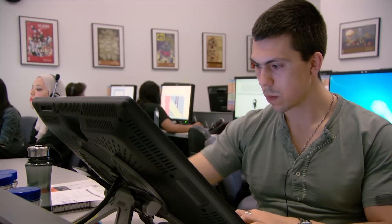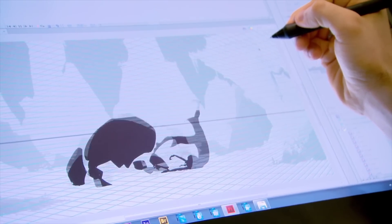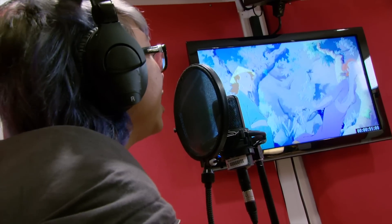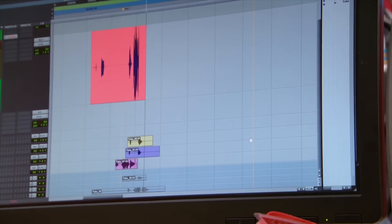We run 24 hours a day, seven days a week. If you're a student working 16 or 18 hours a day, you want to make sure that you're not sitting there waiting for the technology to catch up with your creative ideas.